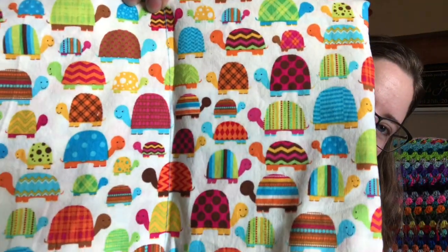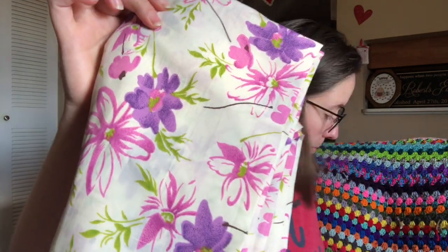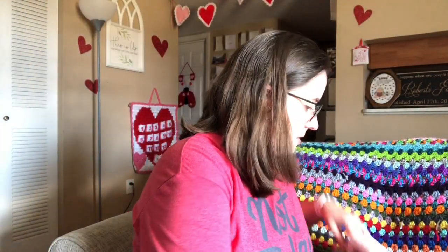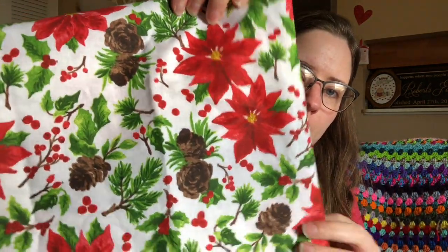There's this really cute print with all these little turtles — super cute. And then here is another floral print, purple and pink flowers. Here's another little floral print. This one's got a Christmas — or winter — print. It's got poinsettias, hollies, and pine cones.